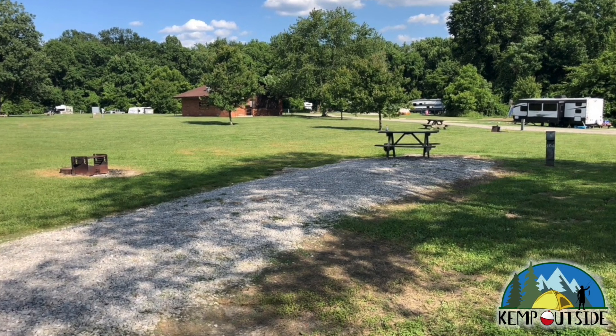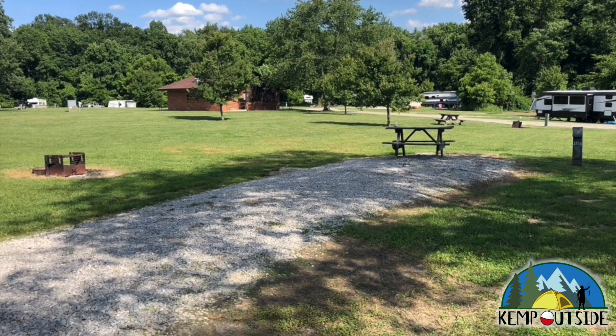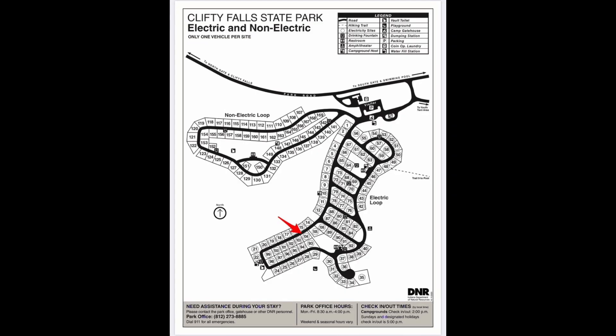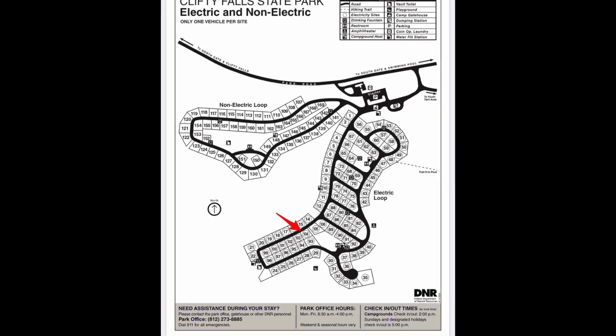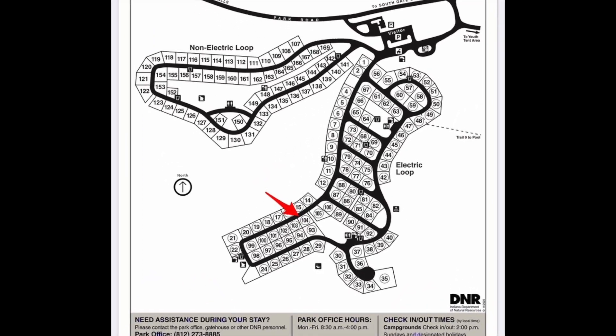In this video we're going to take a look at Campsite 104 at Clifty Falls State Park in Indiana. Campsite 104 is a back-end site on the interior of the electric loop, and it's indicated by the red arrow.